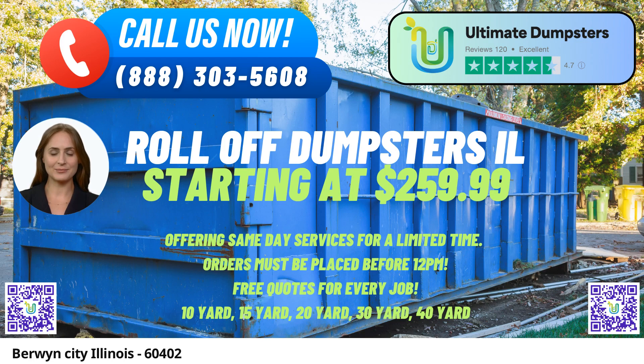10-yard Dumpster: dimensions approximately 12 feet long x 8 feet wide x 4 feet high. Ideal for small-scale projects like home cleanouts, yard waste removal, or garage cleanups.